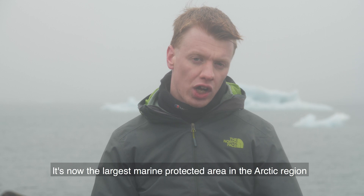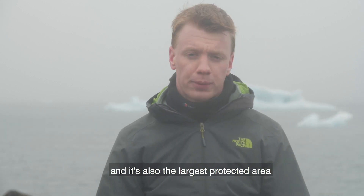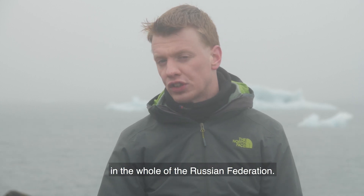It's now the largest marine protected area in the Arctic region, and it's also the largest protected area in the whole of the Russian Federation.